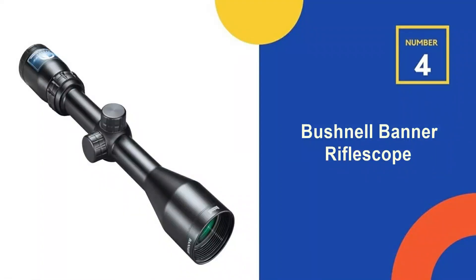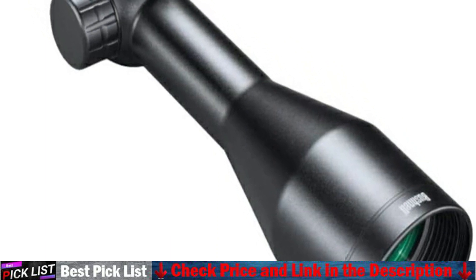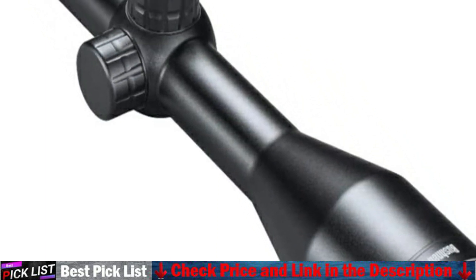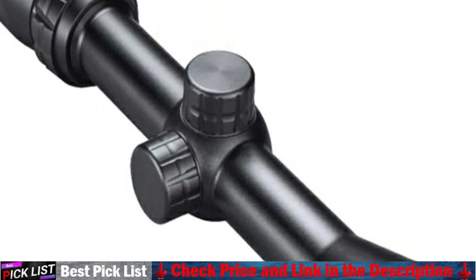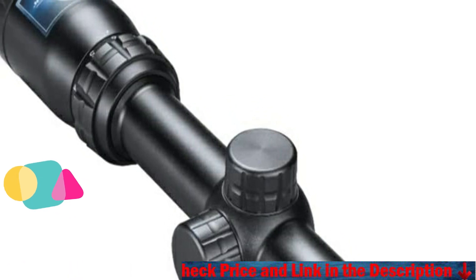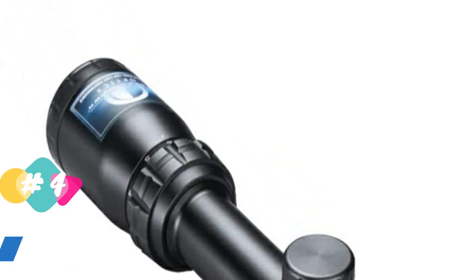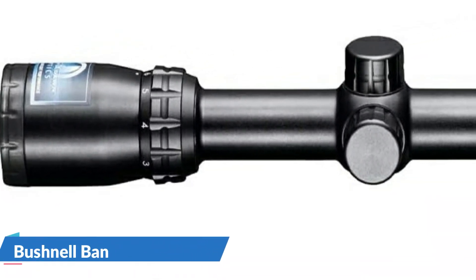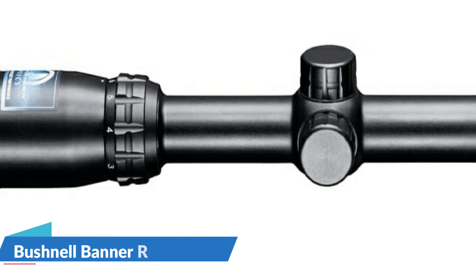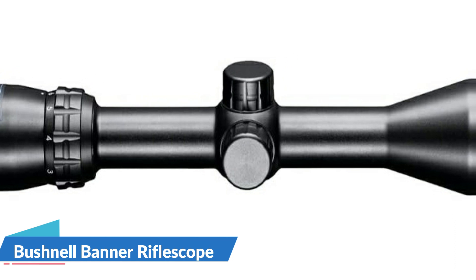Our 4th recommendation is the Bushnell Banner Rifle Scope. This Banner 3-9x40 scope is in the tried and true 3-9x40 magnification format, which is a classic magnification for hunting. This type differs from other 3-9x40 scopes in that it has an extra 6 inches of eye relief. The Multi-X reticle on the Bushnell Banner Dusk and Dawn Rifle Scope provides a traditional sight image. The Multi-X Crosshair reticle on the second focal plane is easy to see even at dusk and morning, allowing you to acquire your target quickly and effortlessly, making it a simple yet effective low-light tool.